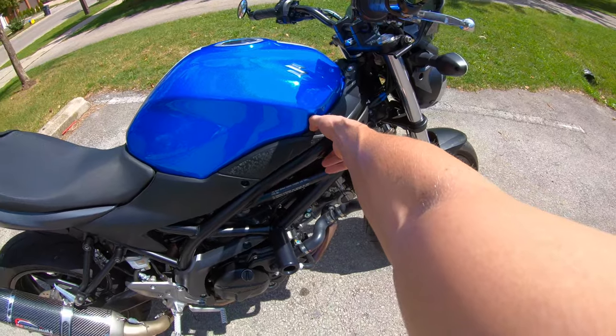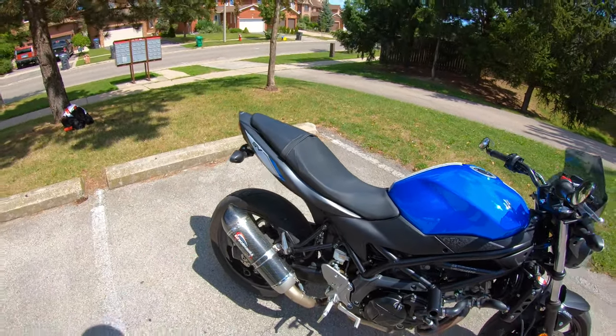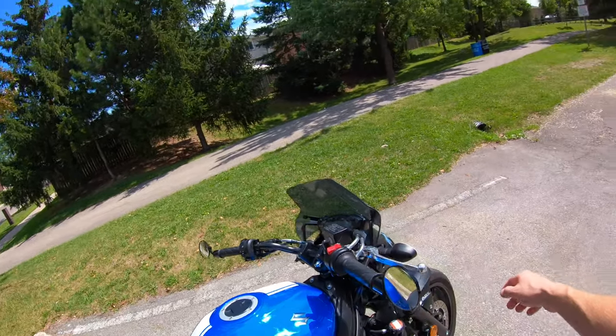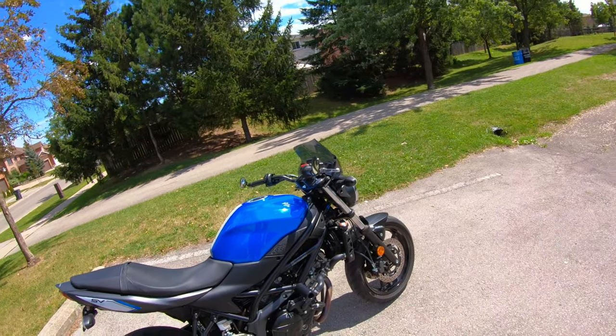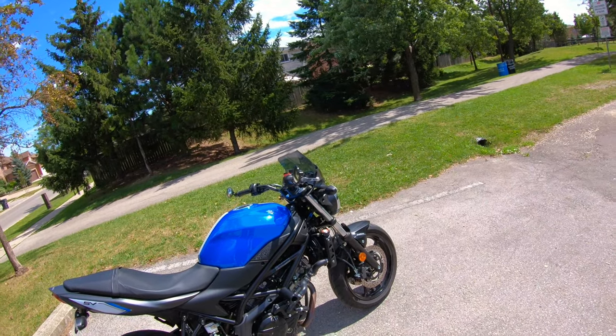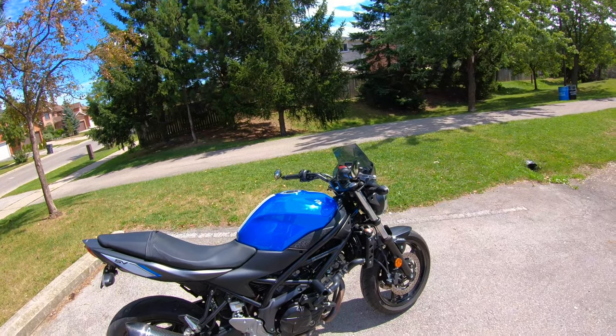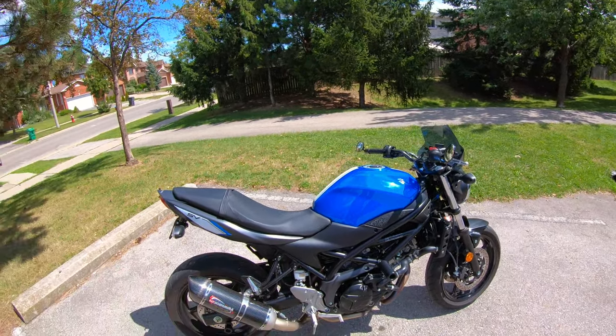Whether it's exhaust noise bouncing off the road and back off the windscreen, it doesn't sound great — it sounds kind of like a rattle. I really don't like it, and it's one of the downsides of having this thing. You constantly hear it.